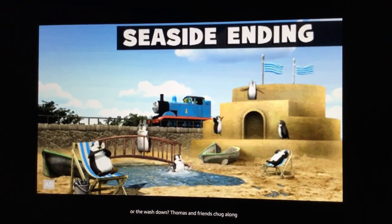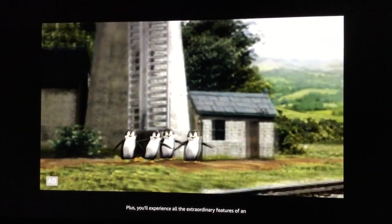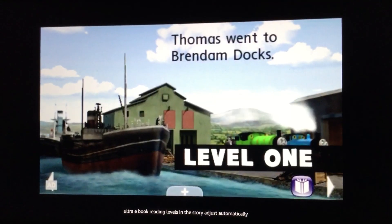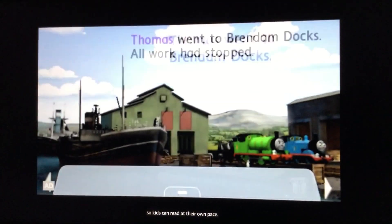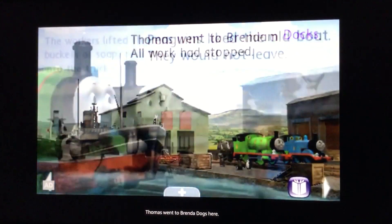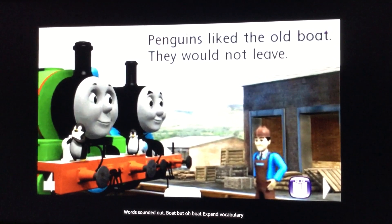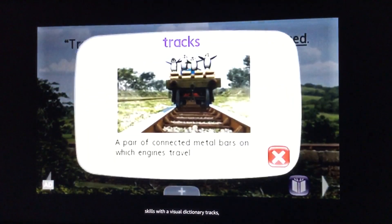Thomas and Friends chug along for a surprise ending created from the choices you made. Plus, you'll experience all the extraordinary features of an Ultra eBook — reading levels in the story adjust automatically so kids can read at their own pace. Hear words sounded out, like 'boat,' and expand vocabulary skills with a visual dictionary.